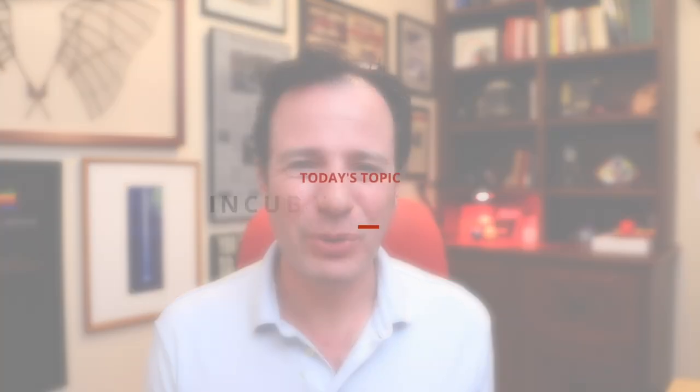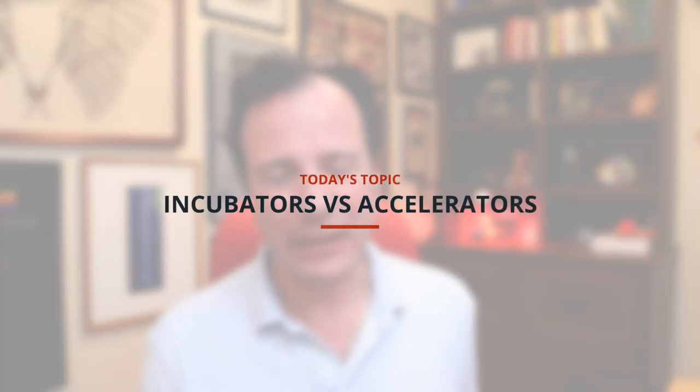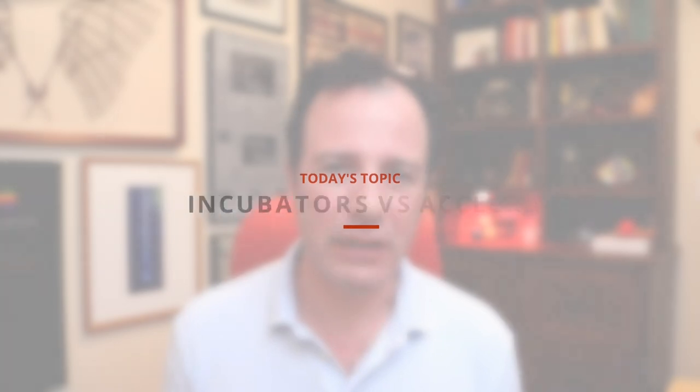Welcome back. I'm Greg Reyes and today we're going to talk about incubators and accelerators. Incubators and startup accelerators are two types of programs that can help startups accelerate and speed up their trajectory, their momentum, their revenue, and their access to capital. We're going to talk about the differences between incubators and startup accelerators.